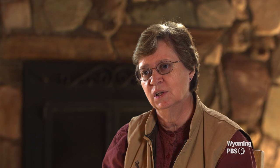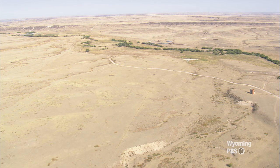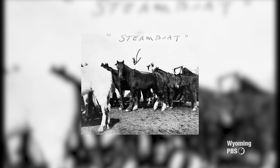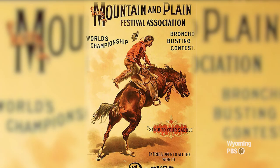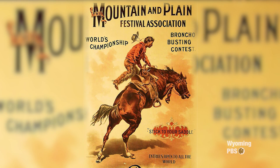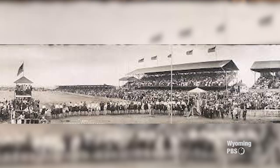The guys at Swan Land and Cattle Company gave up on breaking Steamboat for ranch life, and John Coble bought Steamboat to use in his bucking horse string. Steamboat's career in the rodeo arena began. The first time the horse was used in the rodeo arena was at the Denver Festival of Mountain and Plain in 1901, which was a very big festival — kind of the equivalent of Cheyenne Frontier Days, which had just started a few years earlier. Ultimately, Charles B. Irwin obtained Steamboat and used him in the rodeo arena in Cheyenne as well.